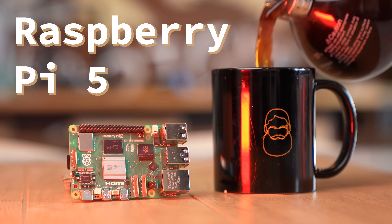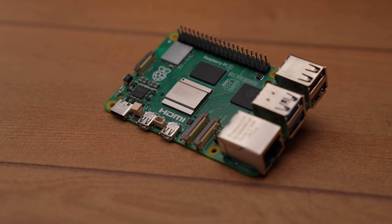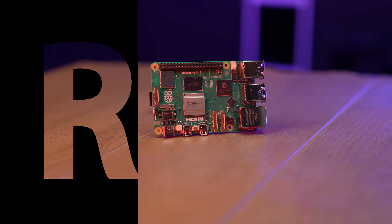This is the new Raspberry Pi 5. And it's kind of amazing. It's got a new CPU, GPU, custom Raspberry Pi silicon — the RP1.